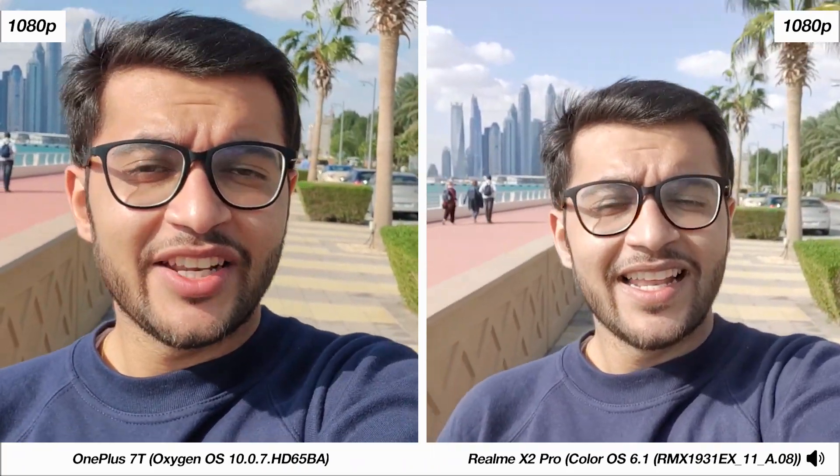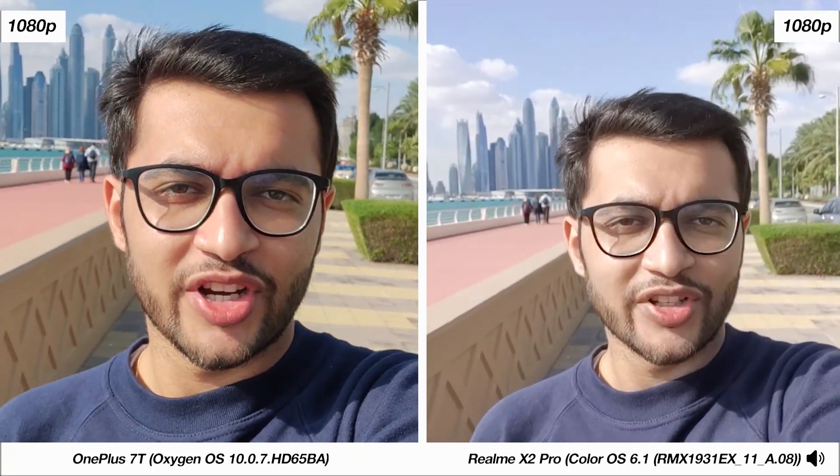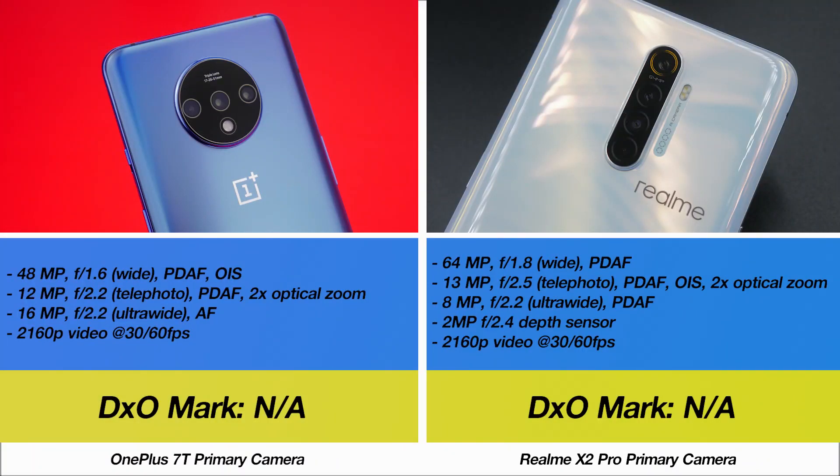Now I'm going to move into the primary camera sensor, let you guys know how photos and videos perform in varying scenarios, and then give you my overall judgment on both devices. Before getting to the samples, let's take a look at the specifications: a triple camera on the OnePlus 7T versus a quad camera on the Realme X2 Pro with that extra 2 megapixel depth sensor.